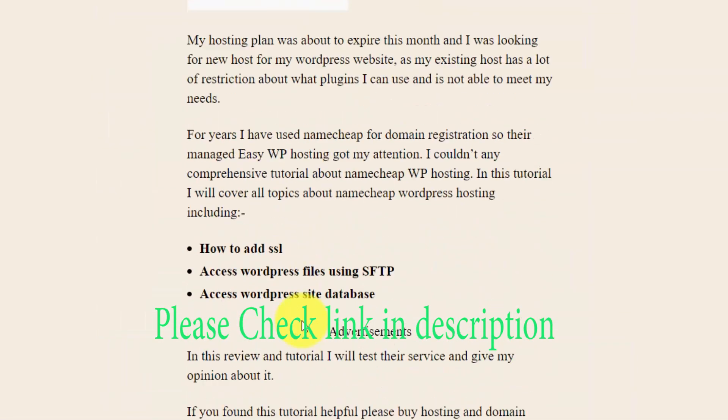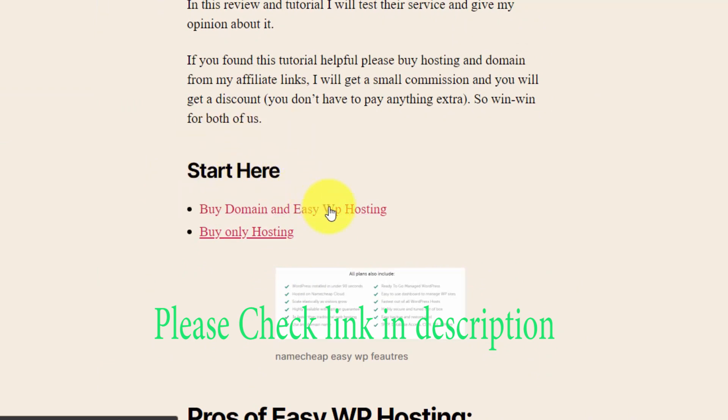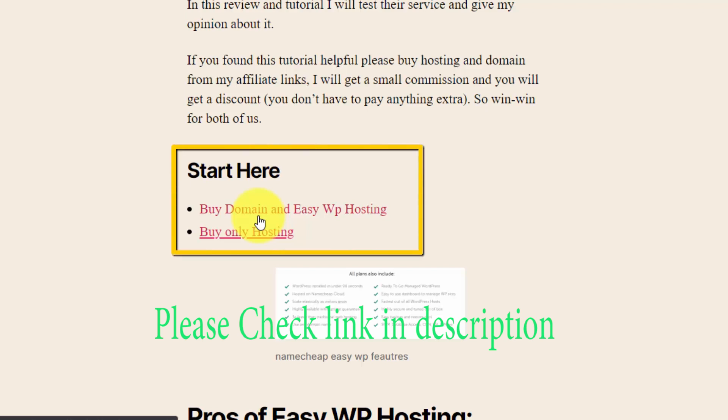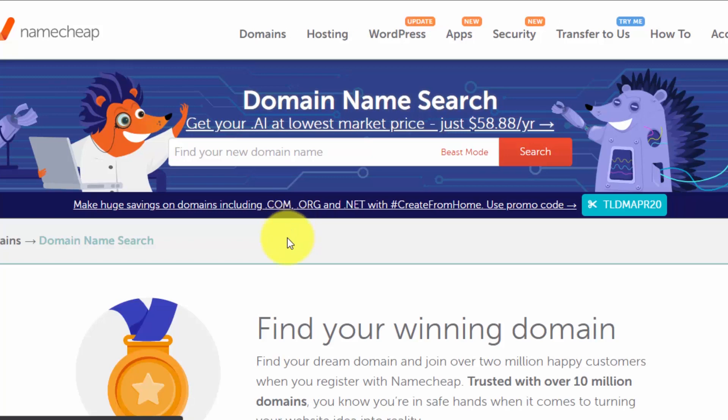Let's start the tutorial of creating a website from scratch. Click on 'Start Here', then click on 'Buy Domain' and EasyWP hosting. This is an affiliate link, so if you go through it I will get a small commission and you will get a discount — you don't have to pay anything extra. If you feel my tutorial is helpful, please buy from my affiliate link.